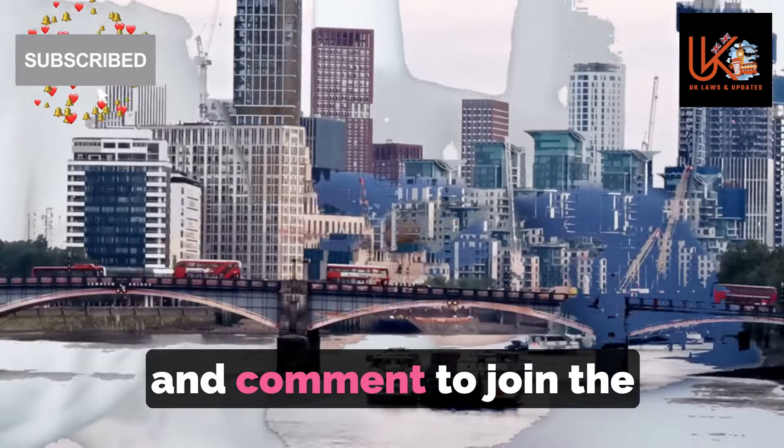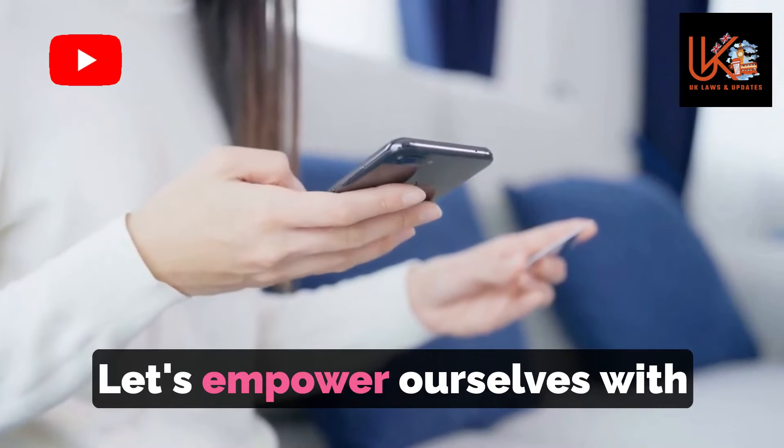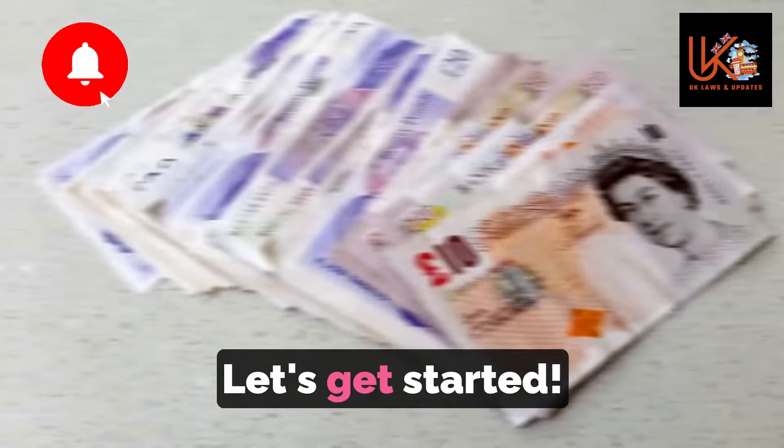Be sure to follow, like, and comment to join the discussion and stay up to date with our latest content. Let's empower ourselves with knowledge and make the most of the support available to us. Let's get started.